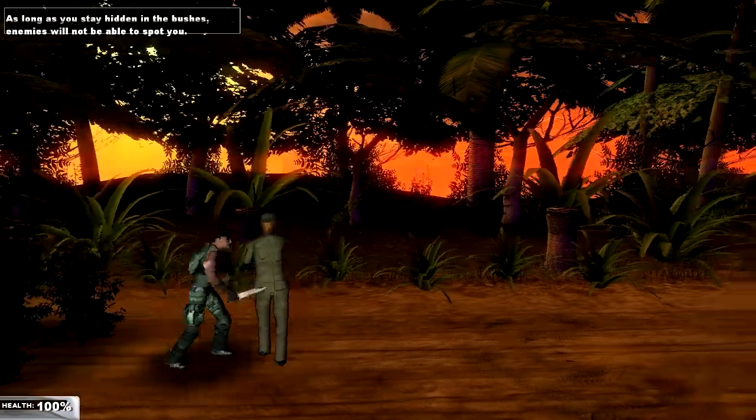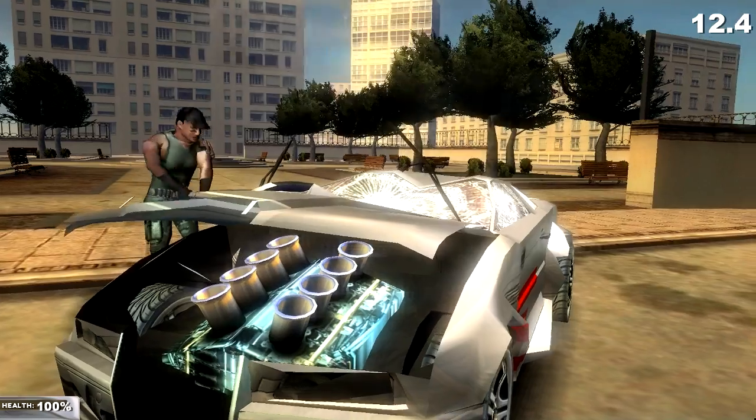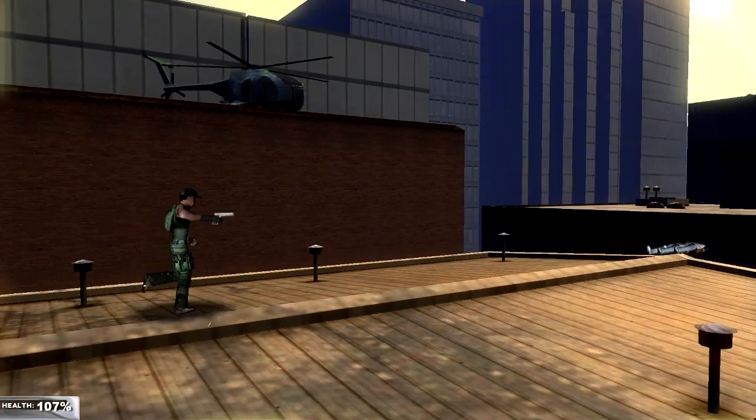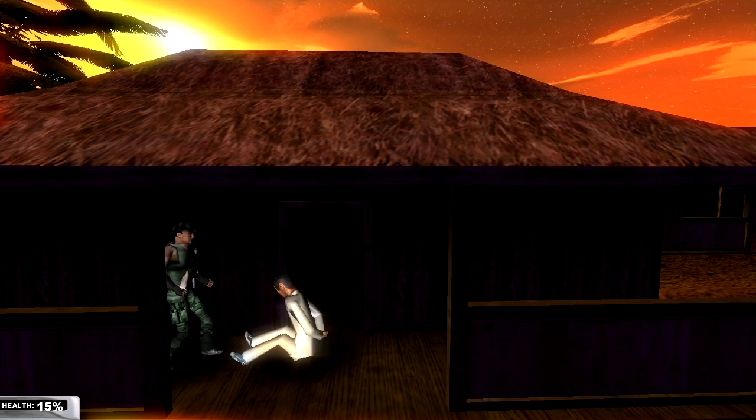Take on terrorists, drug dealers, and rooftop robbers single-handedly using your jumping, melee combat, snake-like movement, and shooting. You can even shoot backwards. Save hostages by stabbing them in the head and sending them off with your iconic catchphrase.